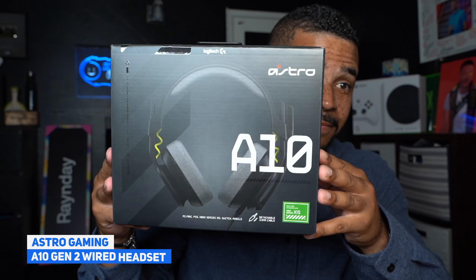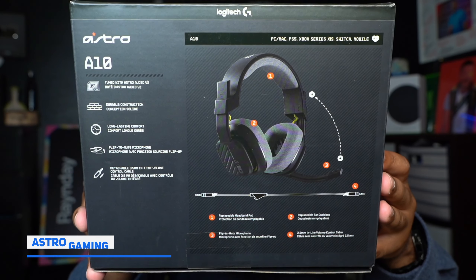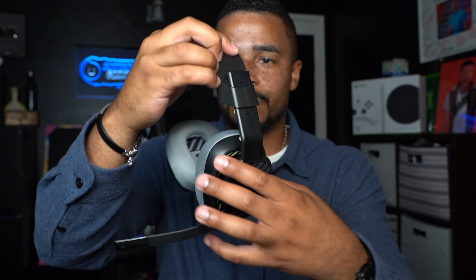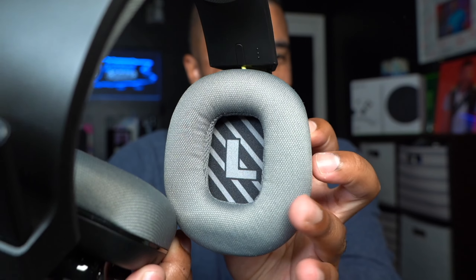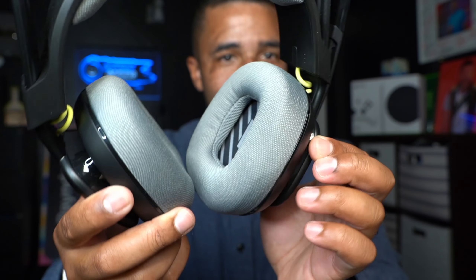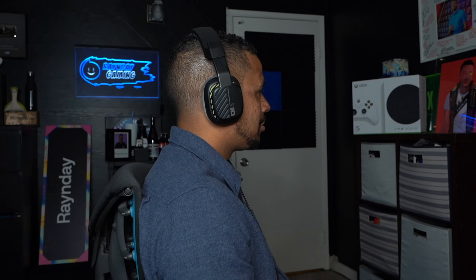First up at number six on the list is the Astro Gaming A10 Gen 2 wired headset. It's a great entry-level headset with 32mm dynamic drivers and a flip-to-mute boom mic, which helps for gaming on the go — quickly flipping to mute and getting back into communicating with your team. It also features durable construction with replaceable ear cushions and headband pad, making it a very comfortable headset well-suited to longer gameplay sessions.